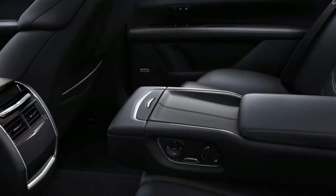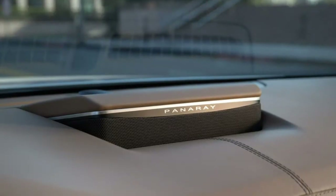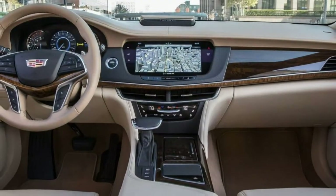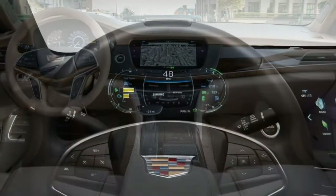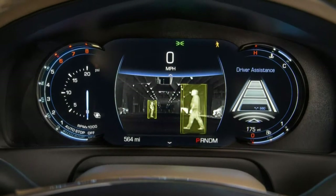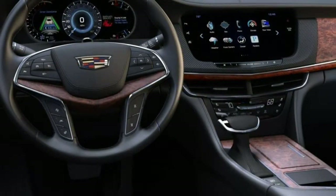The 2018 Cadillac CT6 can best be described as a full-size luxury sedan, but it's priced like a midsize. If you like the idea of a spacious and upscale luxury sedan with a little Detroit attitude, this Cadillac fits the bill.